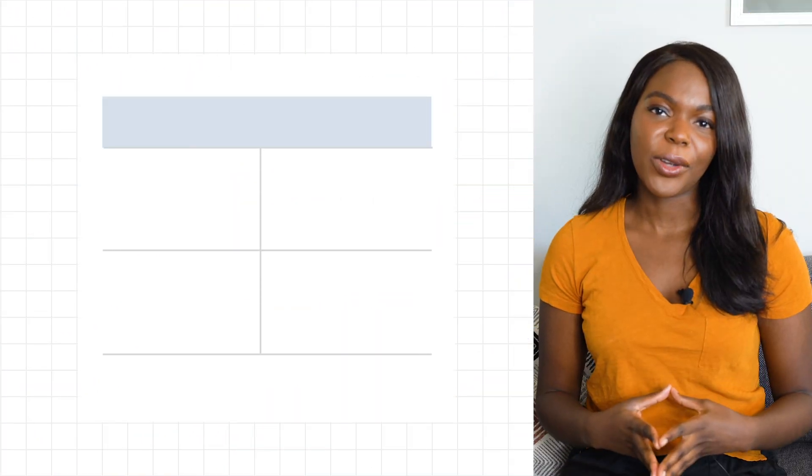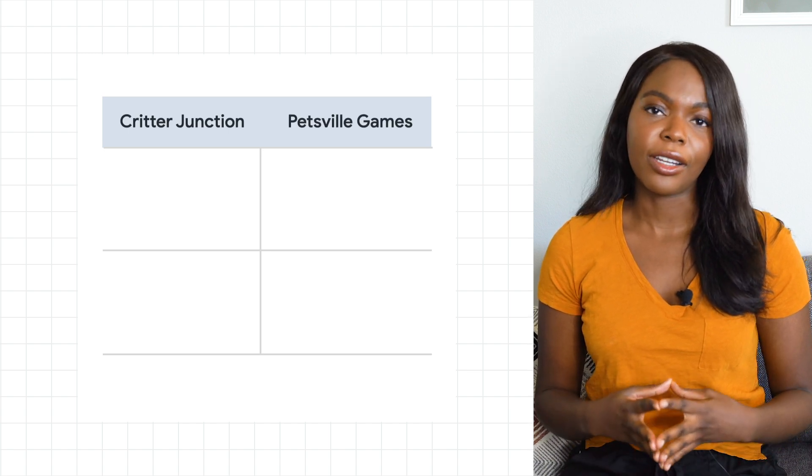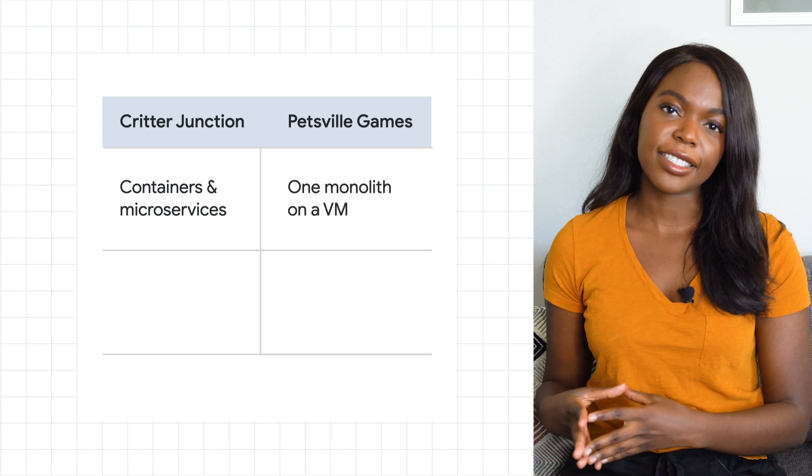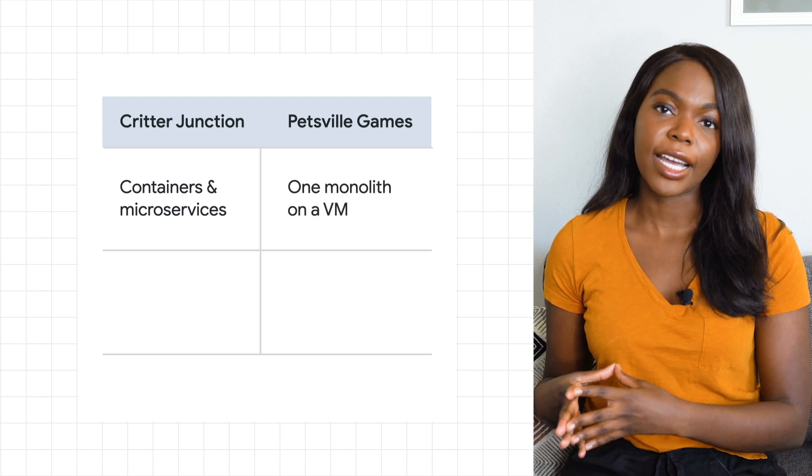When Critter Junction first bought the new company, there was one major concern. They had an entirely different cloud provider and a different architecture. Critter Junction had switched over to containers and microservices, but the new company's tech stack was a monolith taking over the entire VM.